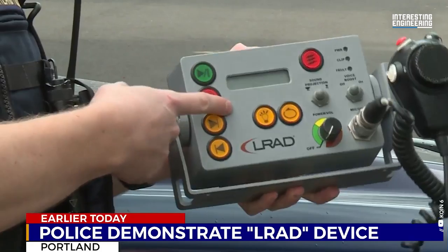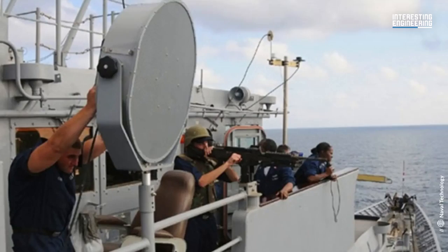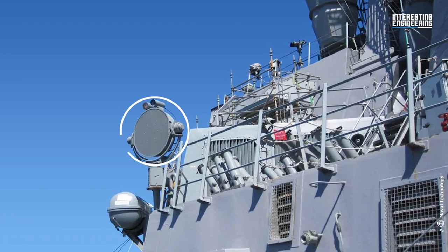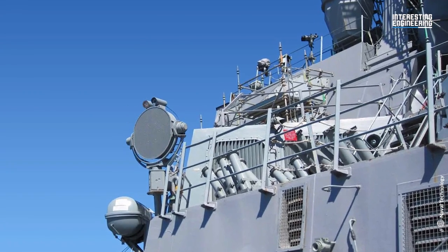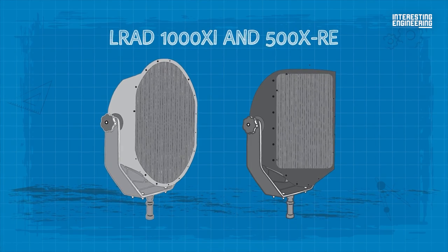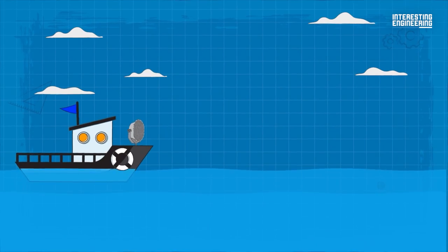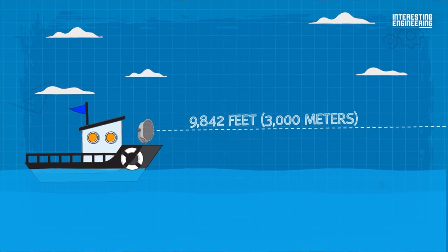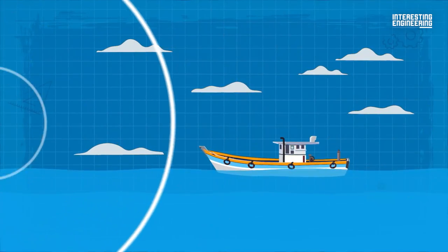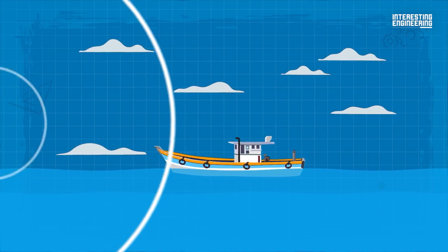Another non-lethal tool is the long-range acoustic device (LRAD), which emits a directed high-decibel sound beam to cause disorientation and pain, forcing pirates to retreat. The LRAD 1000 XI and 500 XRE models are commonly used for maritime security applications. With a range of up to 9,842 feet, the LRAD can target specific pirate boats without affecting the crew on the defending ship.